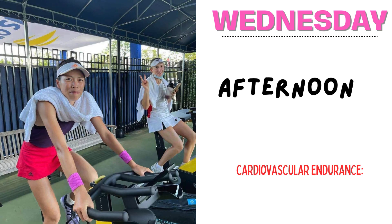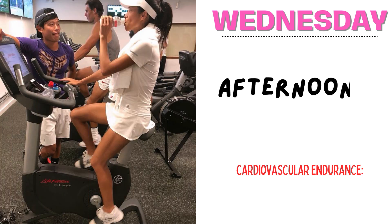In the afternoon session, she has some cardiovascular endurance exercise, which takes 30 minutes. This can be cycling or interval training on a treadmill or stationary bike. The purpose of Wednesday's workout session is to reinforce upper body strength and decision-making under match conditions.